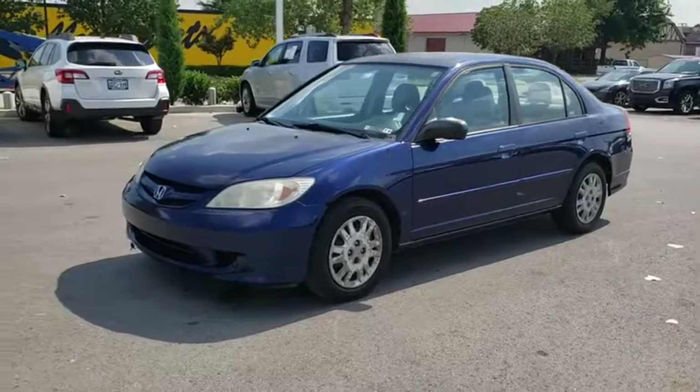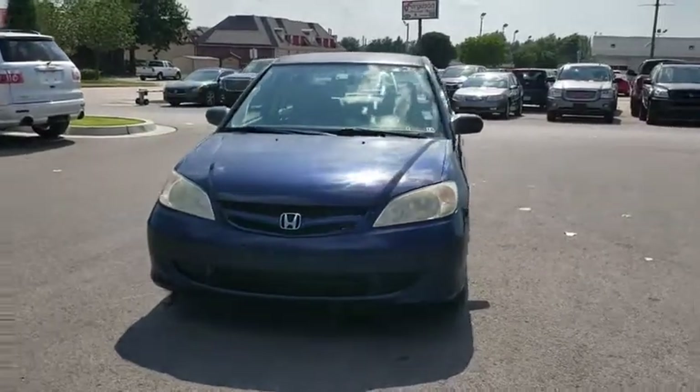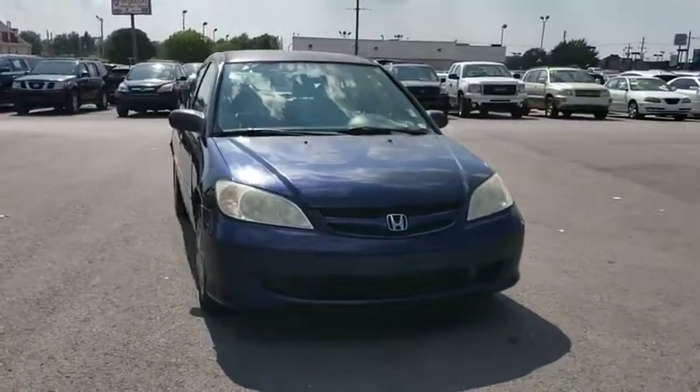Make a great choice today with the 2005 Honda Civic. Honda Civic: practical, awesome gas mileage, and incredibly reliable.